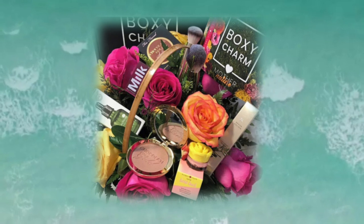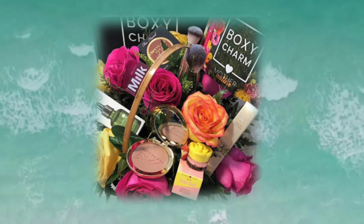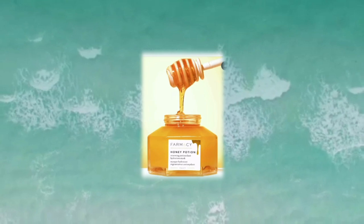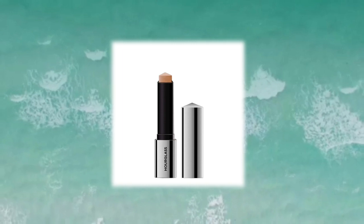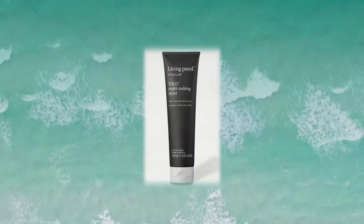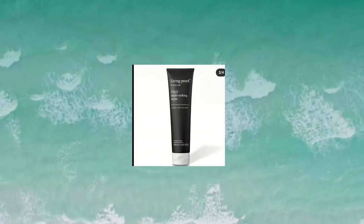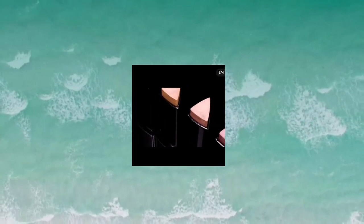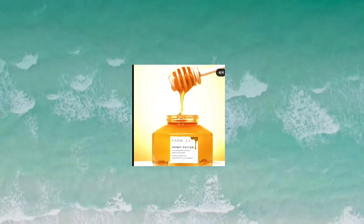Let's go ahead and dive into this. This is the BoxyCharm June add-ons. We have three items that have been revealed. The first is the Farmacy Beauty Honey Potion. Next is the Hourglass Vanish Highlighting Stick — shades will most likely vary on that. And last but certainly not least is the Living Proof TBD Multitasking Styler. Let me know what you think about these three items down in the comments. They'll be revealing more soon, so I'll keep you in the loop. BoxyCharm is linked below if you want to check them out.